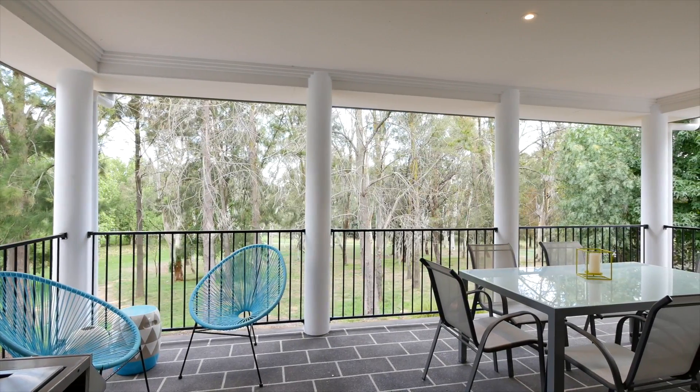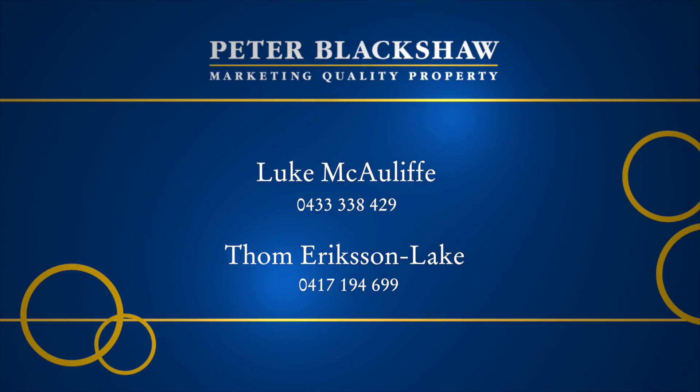What more could you want in a home? For more information please give myself or Tom a call and we look forward to seeing you at the open home.